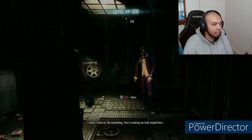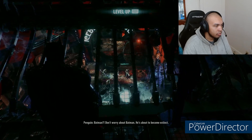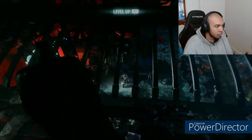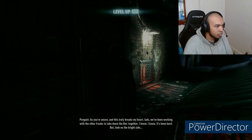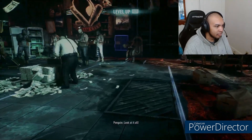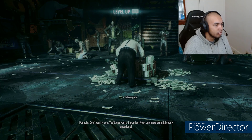Don't worry about Batman — he's about to become extinct. Yeah, we lost him. He's nothing. He couldn't even keep up with you two in a crappy little truck. He's overrated. Anyway, listen up. I've got something to say. As you're aware — and this truly breaks my heart, lads — we've been working with the other freaks to take down the bat together. I know it's been hard. But look on the bright side — this is gonna be great. He doesn't even know you're here. Look at it all — lovely, lovely money. And it's all mine. You'll get yours, I promise. Any more stupid bloody questions?